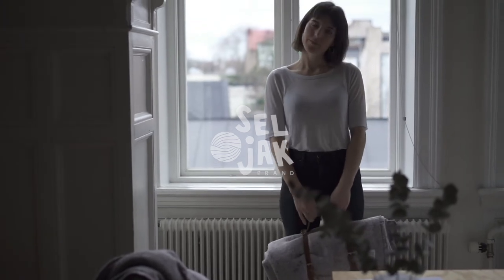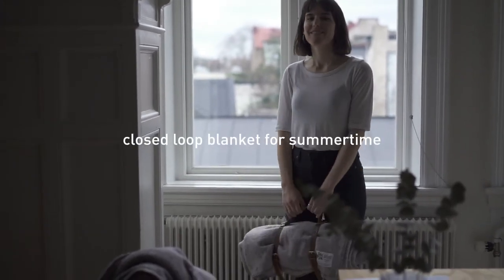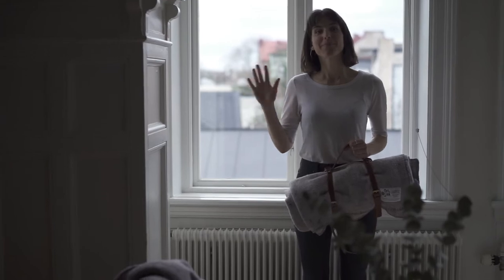Welcome to Seljak Brand. My name is Sam Seljak and I co-founded and managed Seljak Brand with my sister Karina. We've created the first closed loop merino wool blanket.